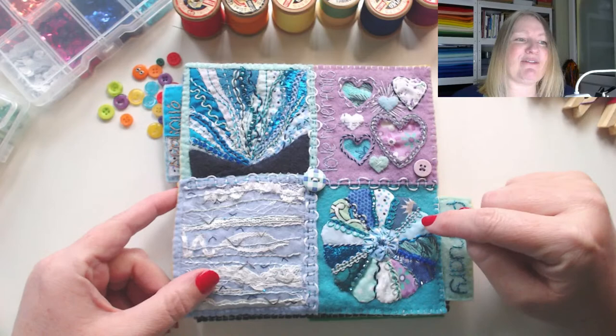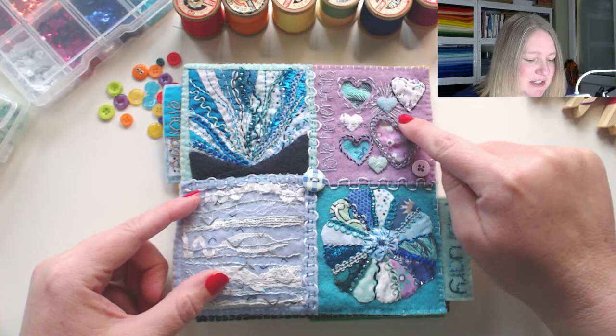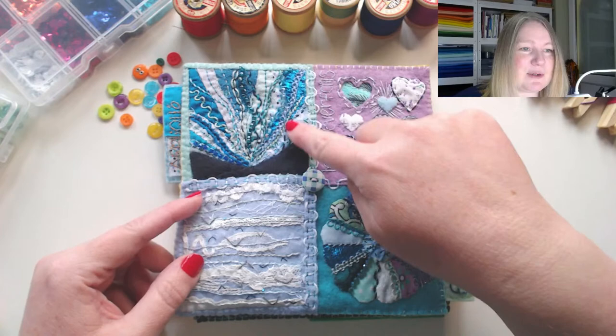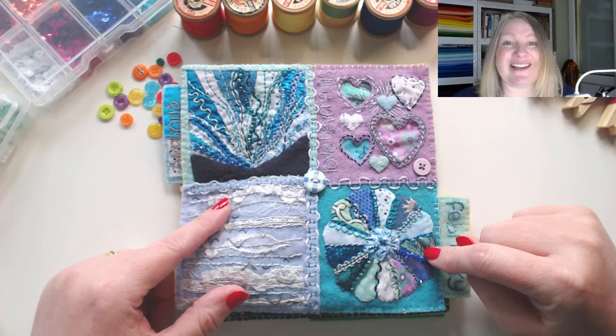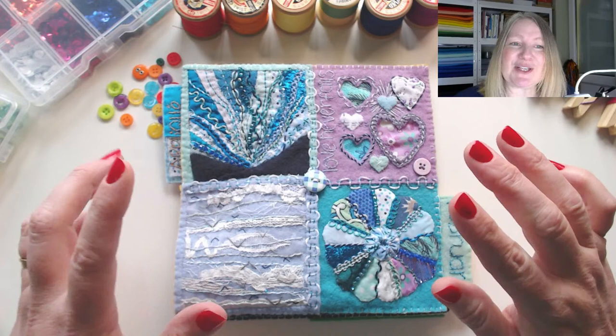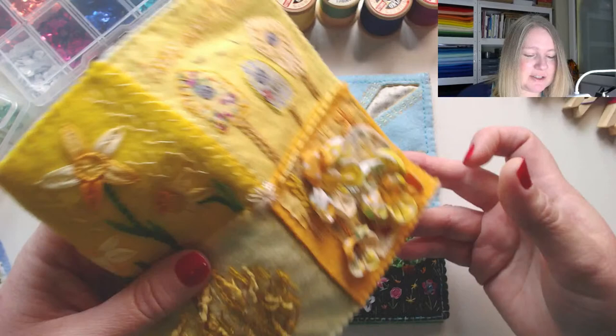Then in February we looked at cold colours. Our stitches for February were laced stitches — lots of whipped back stitch and laced back stitch, and Pekinese stitch. We created our panel: a northern lights piece inspired by cold colours. In the live session we learned about paper piecing, and my daughter appeared in that one — we made a mini dressing plate. Some of you loved that, some absolutely hated it — not everything is going to be for everybody.